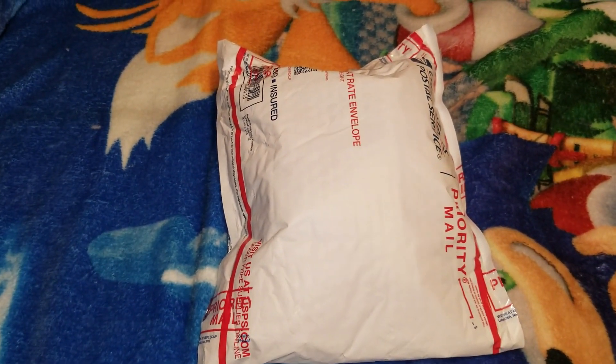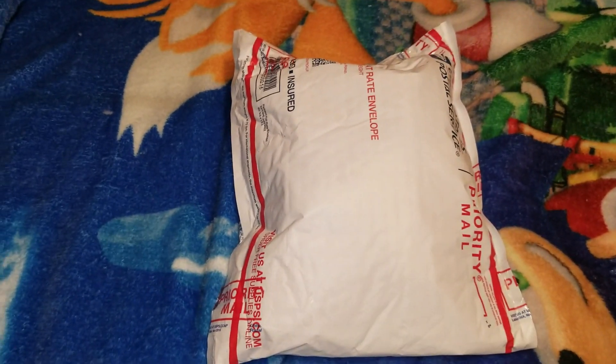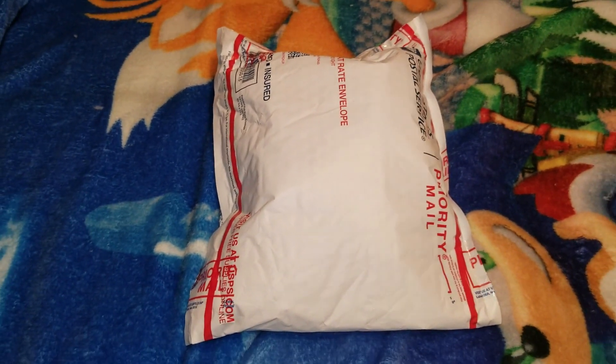Welcome back to another video everyone! I am reviewing another plush and it is one of the rarest Sonic plushies ever — maybe not the rarest ever, but it's pretty dang rare. So let's get right to it. It's in a bag so it'll be a little easier to open, which is good.